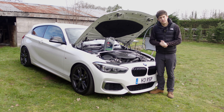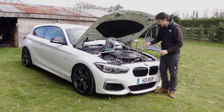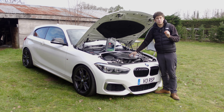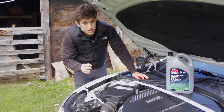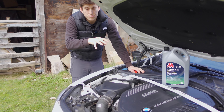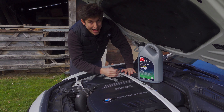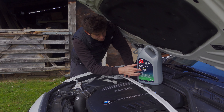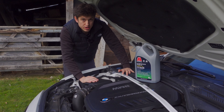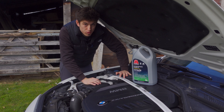Keeping on top of your oil servicing is the most important thing you can do to keep your engine in tip-top condition. Engine oil doesn't just protect the components within the engine — it also cools them as well. So let's talk about what these numbers actually mean: the first number is the viscosity of the oil when it's cold, and the second number is the viscosity when it's warm.